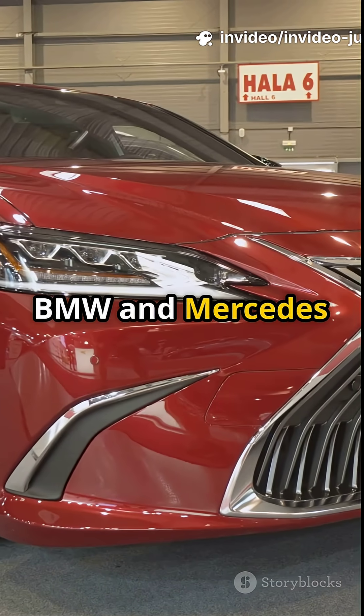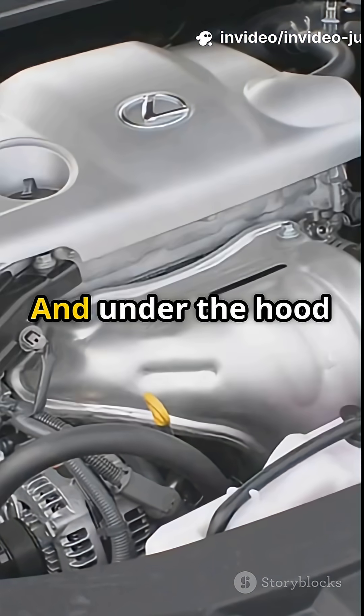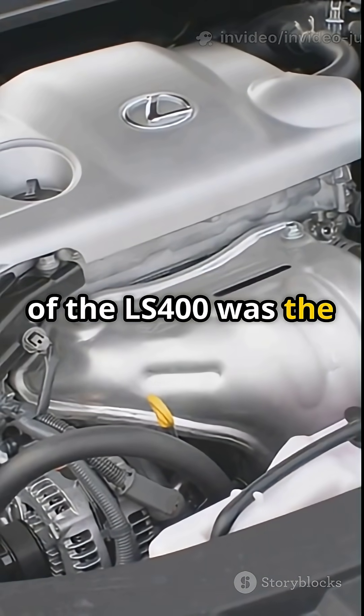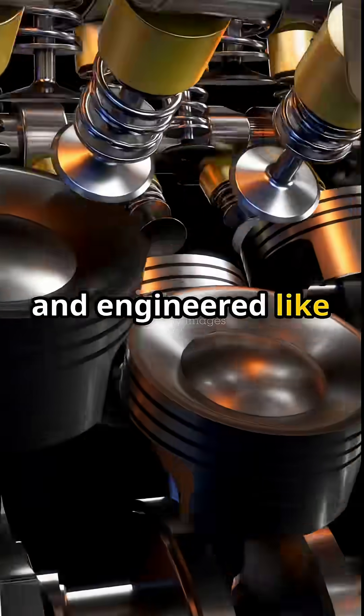In the early 90s, BMW and Mercedes ruled luxury performance, but then Lexus showed up. And under the hood of the LS400 was the 1UZ-FI, a 4.0L V8 made by Toyota and engineered like a race car.